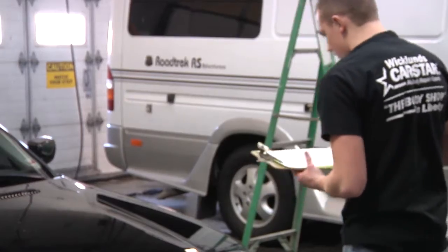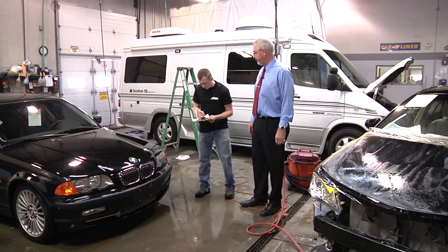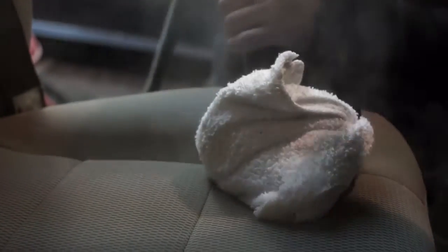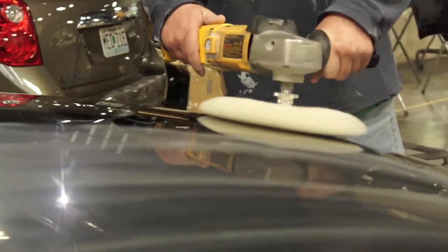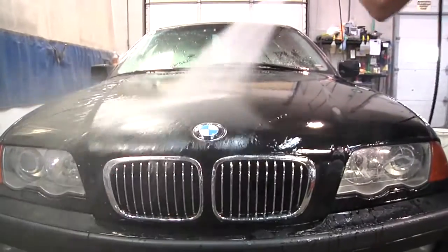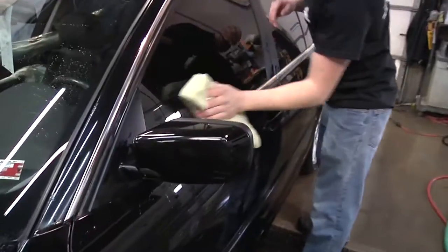We have a shop manager go through and check it to make sure they see everything. Then it goes over to our detail department, where they go through and do another quality control check on it, getting your vehicle all cleaned up — because as we all know, when it's inside a building with dust, it may get dirty. So every vehicle we work on, we give a nice detail to.